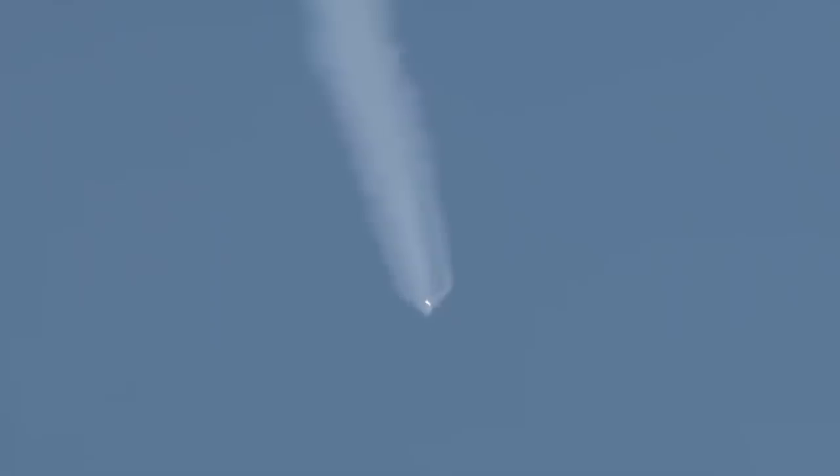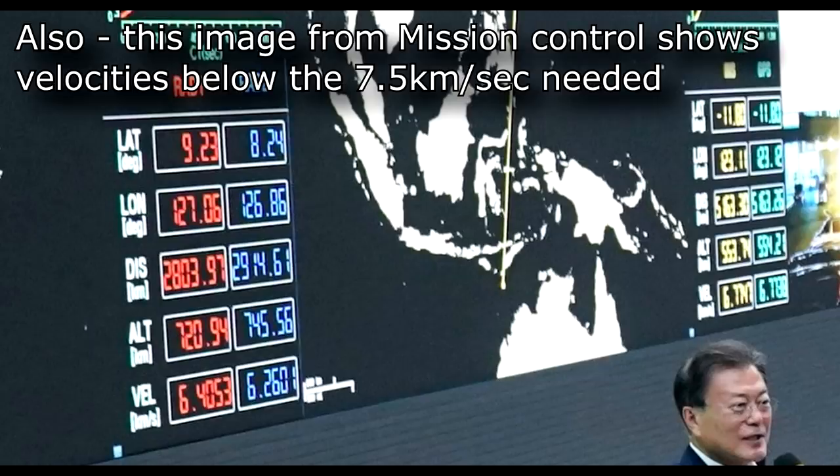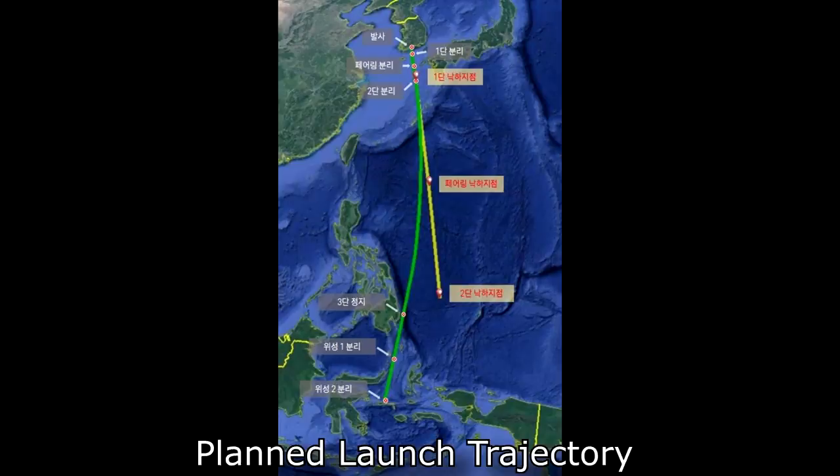Unfortunately, in this launch, the first stage went well, the second stage went well, but the third stage stopped its engine about 45 seconds too early. Based on the engine performance, the mass of the satellite, and the time it stopped early, we can guess it came about one kilometer per second short of the seven and a half kilometers per second needed to reach orbit. They deployed the payload, but being on a suborbital trajectory, it re-entered the atmosphere, probably in the Indian Ocean at the same latitude as Australia.